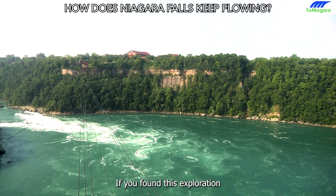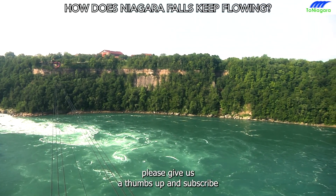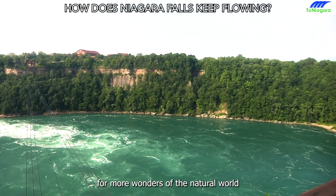If you found this exploration of Niagara Falls fascinating, please give us a thumbs up and subscribe for more wonders of the natural world.